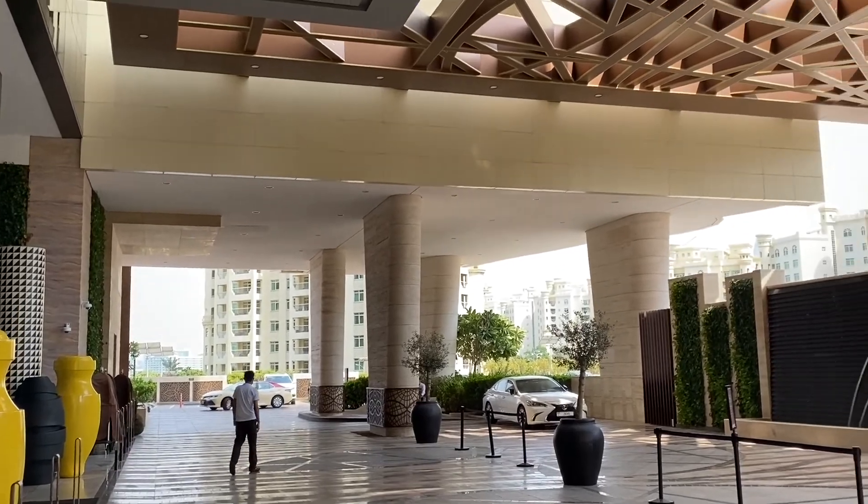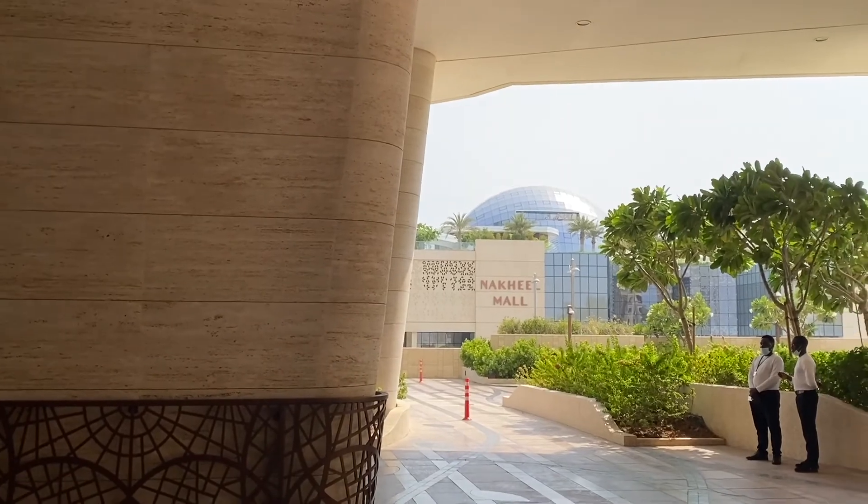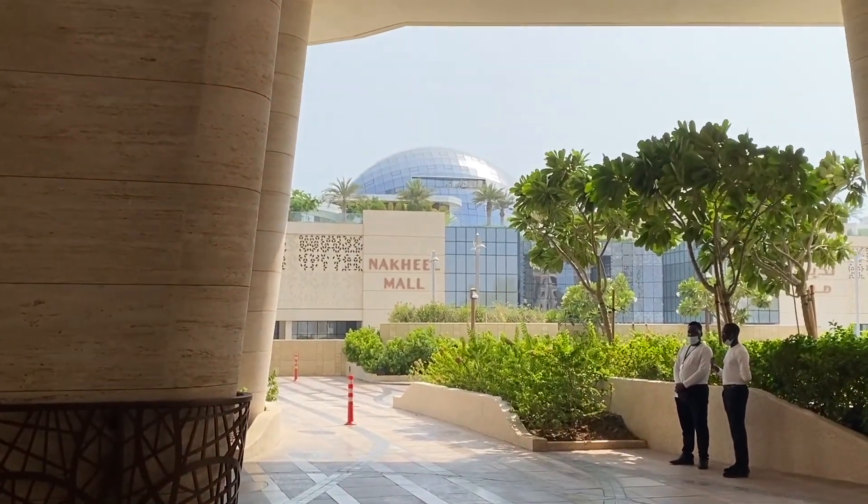This is the main entrance and taxi drop-off, and right across the road from the hotel there is a new, very nice mall — McKeel Mall.